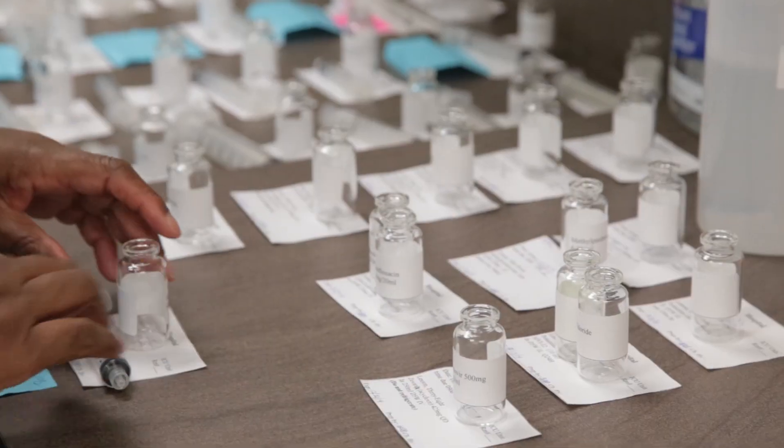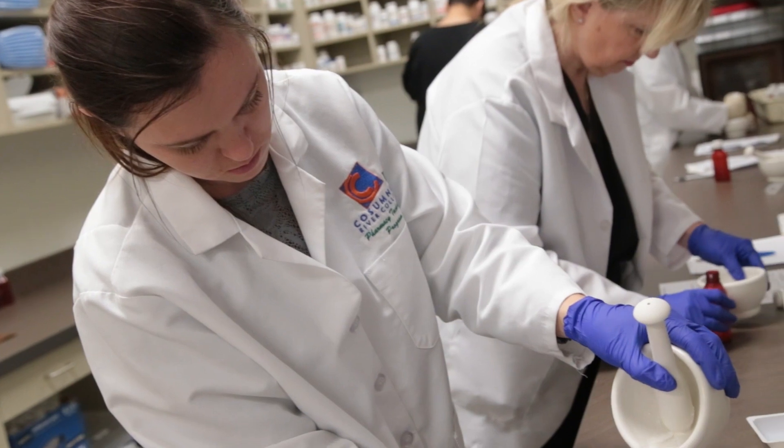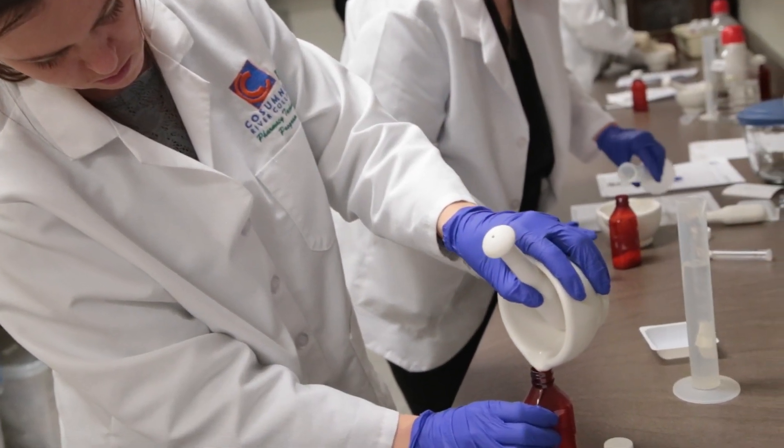More importantly, they have to learn the calculations that enable them to do dilutions and compounding in the hospital setting.